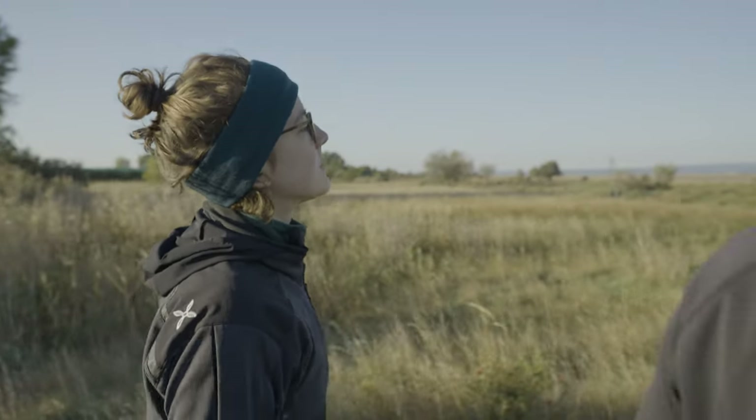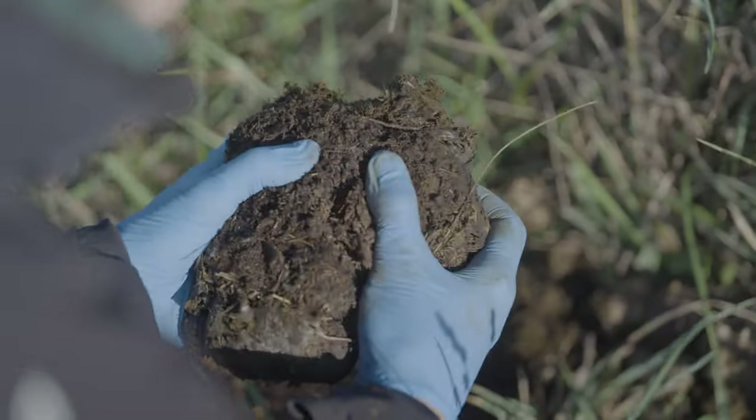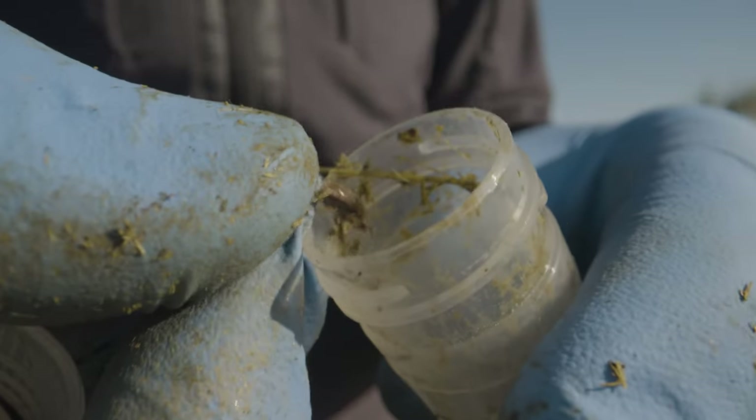My name is Betty. I'm 25 years old. I am from Austria. We're actually a really small team of scientists working on dung beetles right now in Austria — we're just four people. So my friends, if I tell them what I do, they're like, why? What? How? I think the whole thing is strange for people.